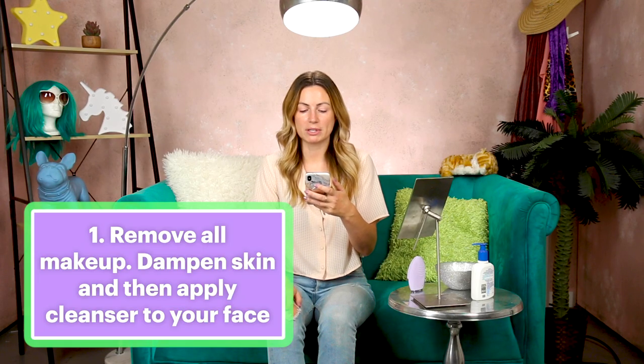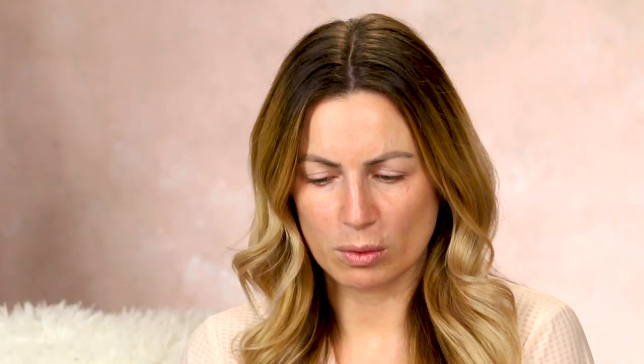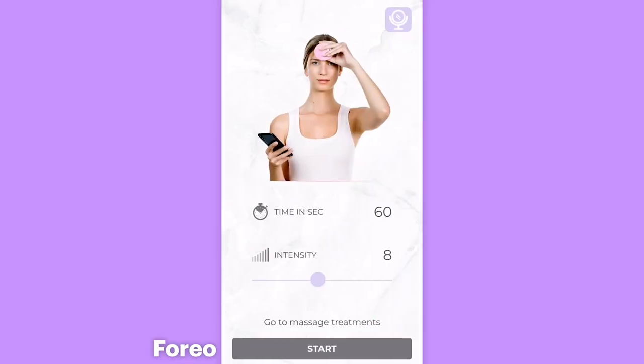Step one: remove all makeup, dampen skin, and then apply cleanser to your face. Step two: glide Luna 3's touch points — what's a touch point? — in a circular motion over your face until the built-in timer shuts it off. I can only assume it means this side, like this. Then you rinse Luna 3, pat your face dry, and continue with your skincare routine. It says to start off with 60 seconds and intensity number eight. I guess there are different modes you can have. I'm going to put my hair up so I don't get my hair wet. Just realizing I don't know whether to put this cleanser on my face or on the machine — my immediate reaction is to put it on my face.